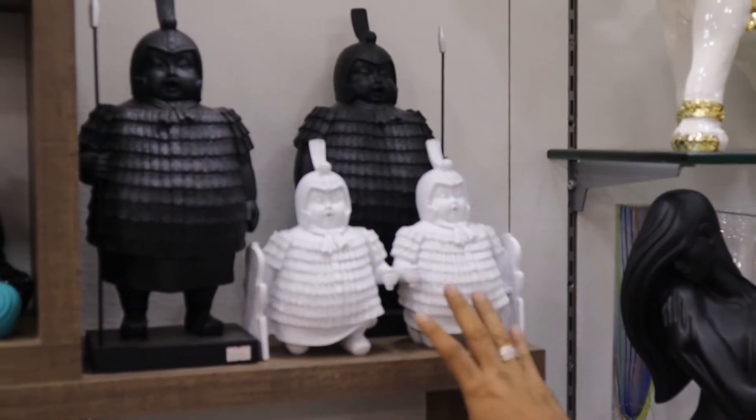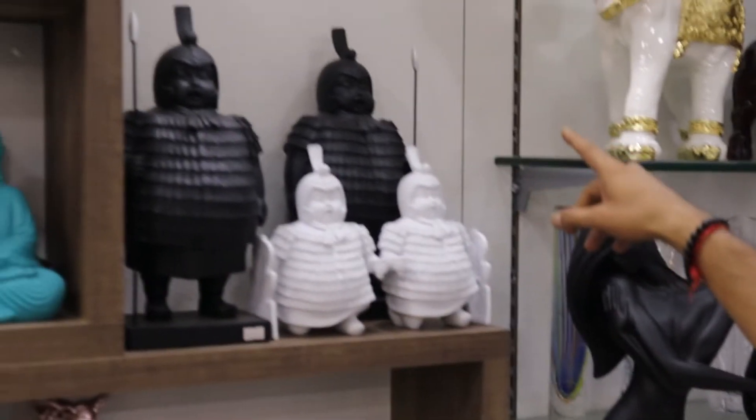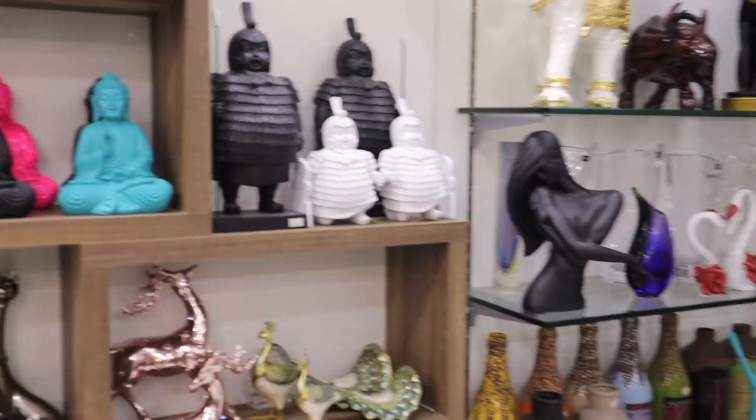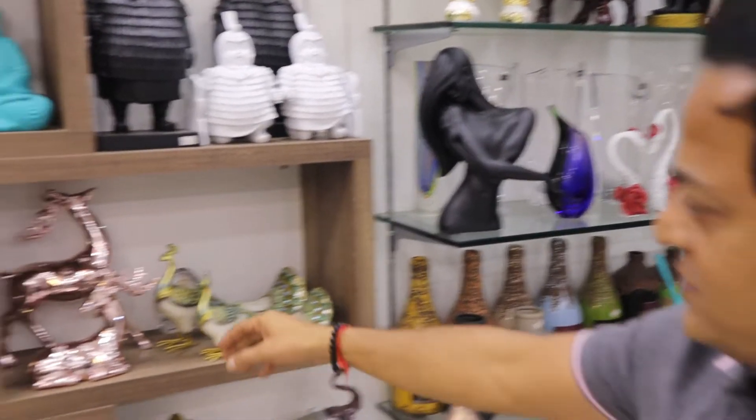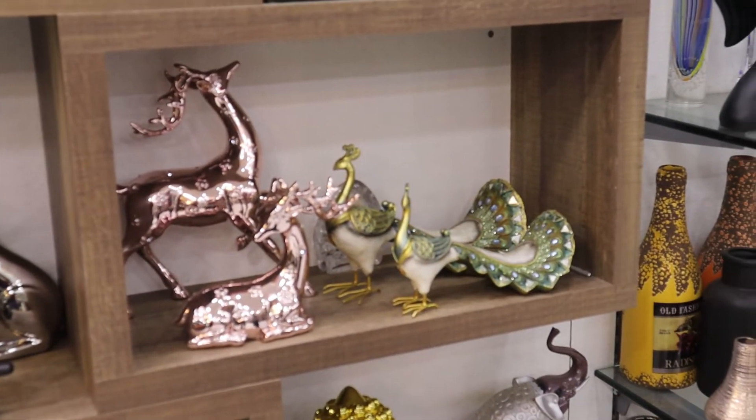It's around 4,150 for the pair. These come in 2 or 3 colors — white, black, and aqua. The bigger Chinese ones are around 7,950 for the pair, and they also come in colors. These exclusive ones are around 7,750 for the pair.